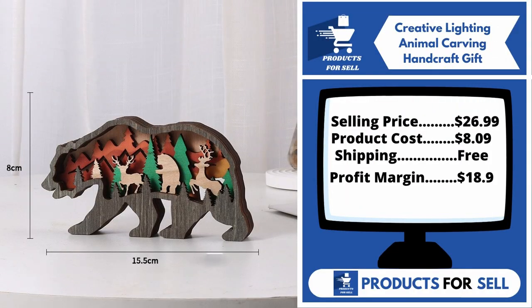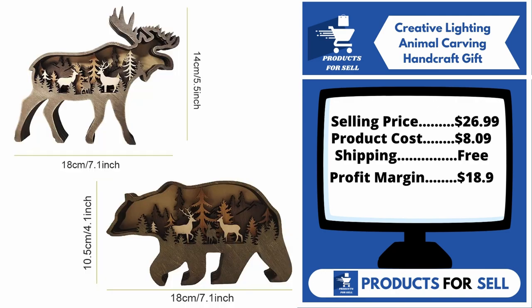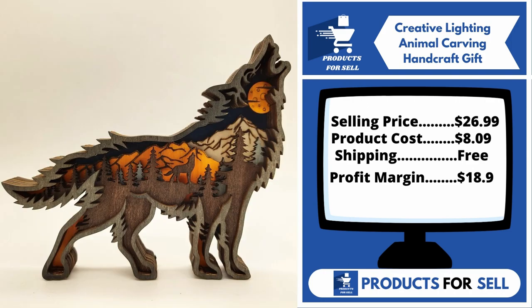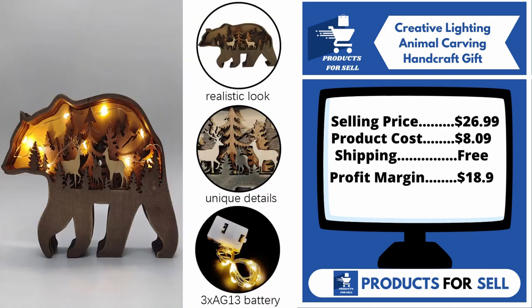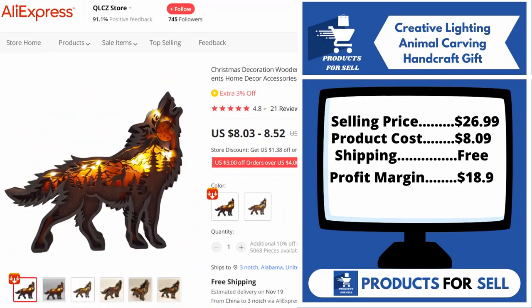This product does not have many sales on AliExpress, so you can start selling it. Now the selling price for the Creative Lighting Animal Carving Handcraft Gift is just under $27, whereas the product cost is only $8.09. Shipping is completely free, so you're looking at a good profit margin of $18.09. Sell this product.